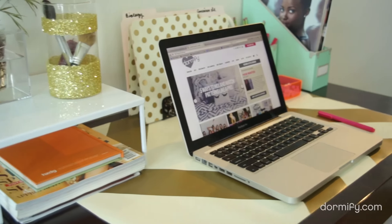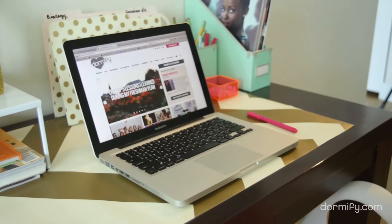I also cut out some of Dormify's temporary wallpaper to use as a desk mat, which dresses up my dorm's boring desk.